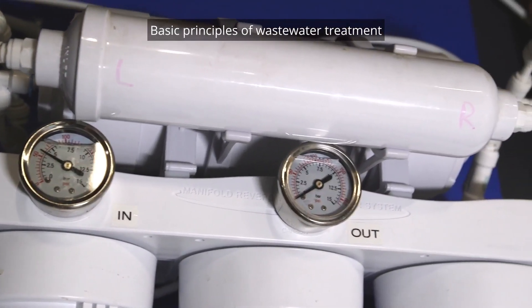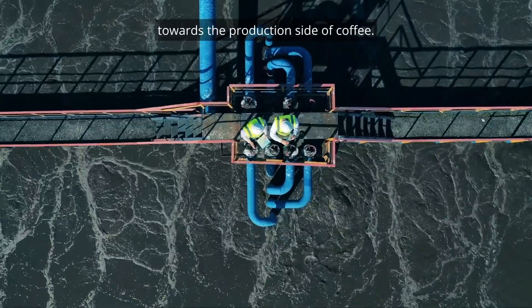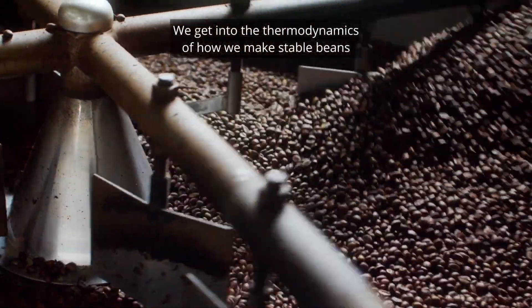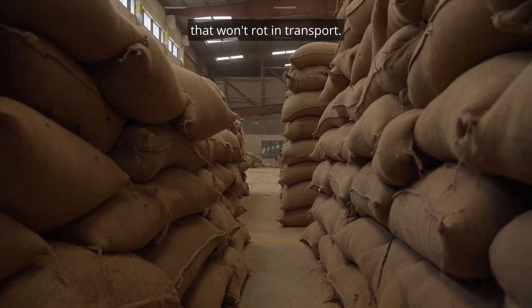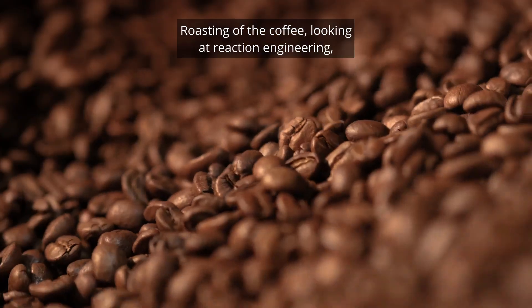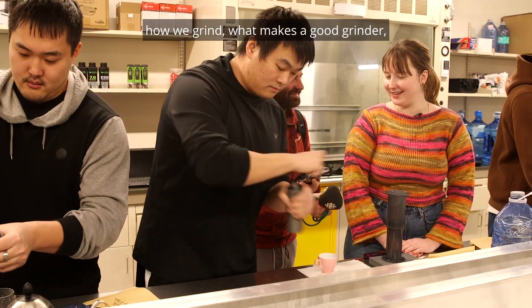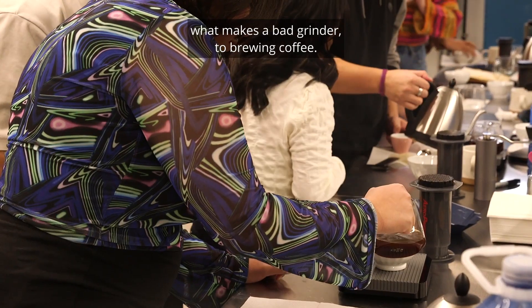We cover basic principles of wastewater treatment towards the production side of coffee. We get into the thermodynamics of how we make stable beans that won't rot in transport. We look at roasting of the coffee, reaction engineering, how we grind, what makes a good grinder, what makes a bad grinder, all the way to brewing coffee.